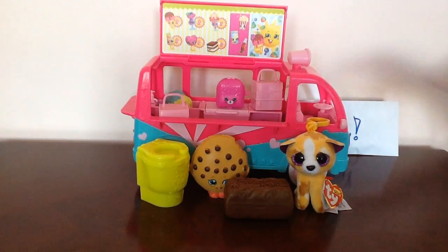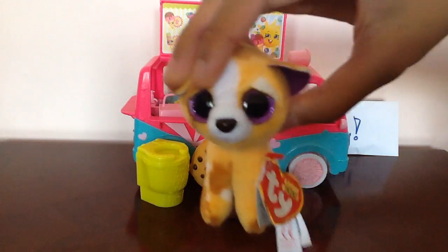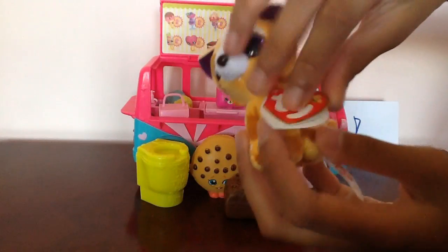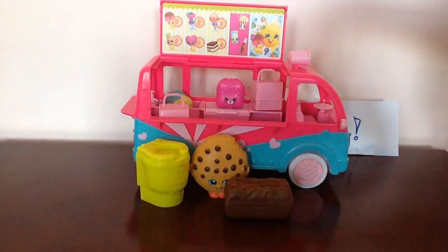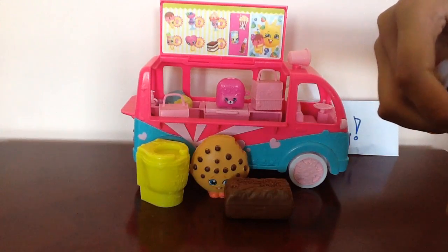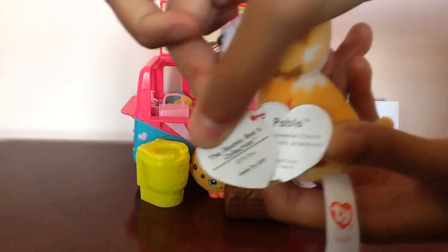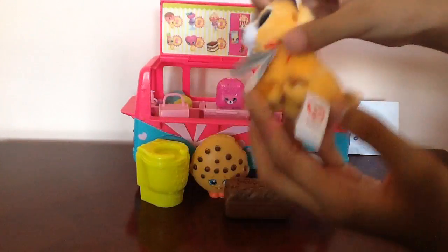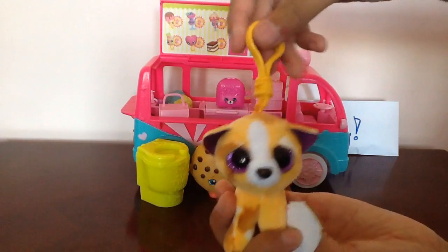First off let's check out this awesome TY Beanie Boos toy. The name is Pablo and it says if you give me some love I'll do a trick. I like to play fetch, just toss me a stick, and the birthday is on June 21. This is really awesome and you can also hang it on to your bag or hang it anywhere.